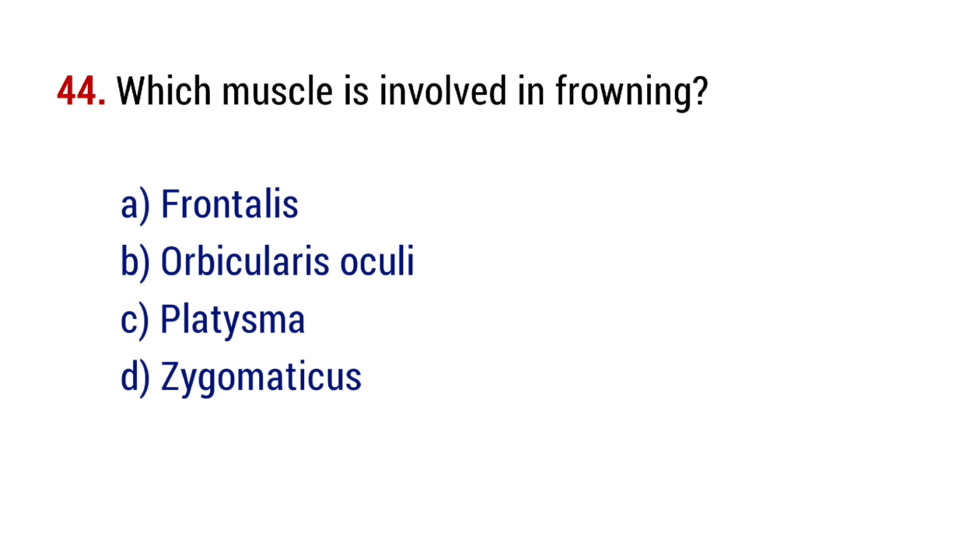Question number 44. Which muscle is involved in pouting? The right answer is option C, platysma.